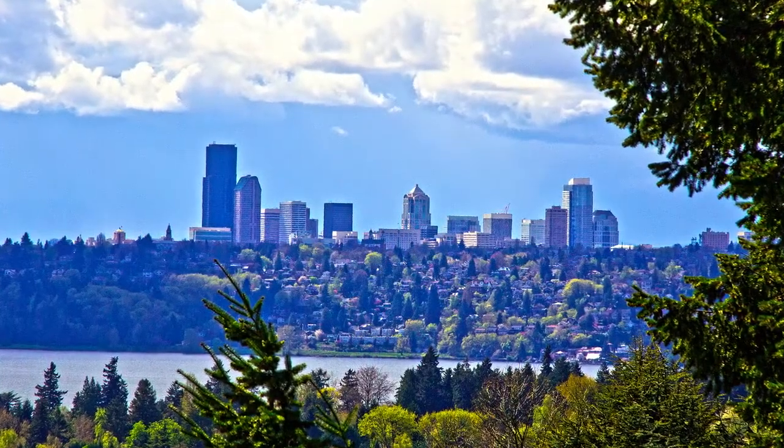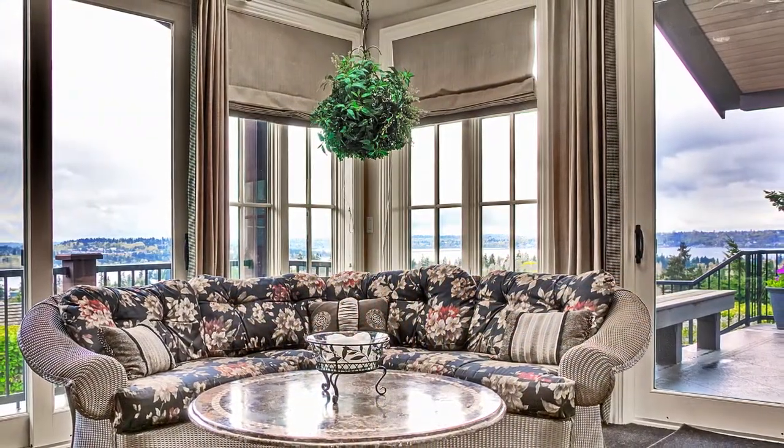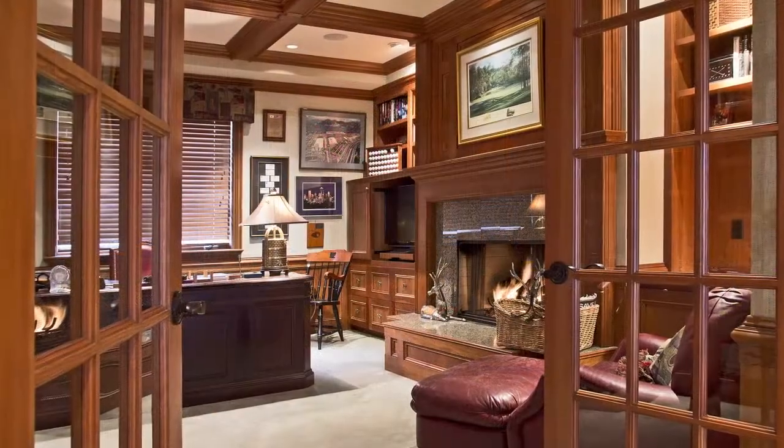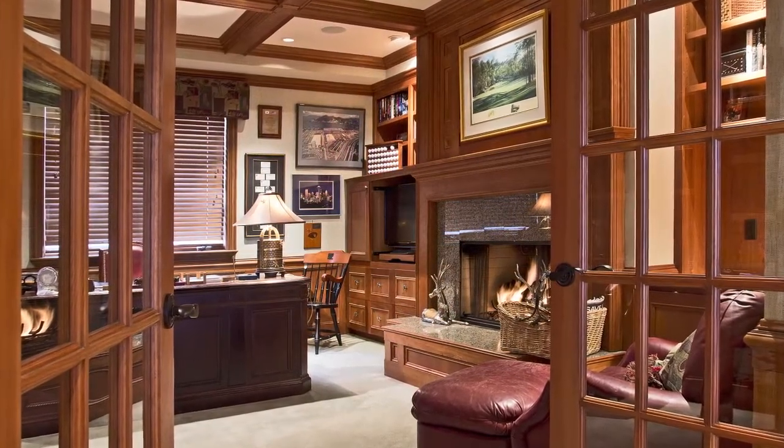A playroom or extra study room off the kitchen is the perfect hideaway spot for casual gatherings. The den with fireplace and warm wood tones serves as a relaxing retreat at the end of the day.